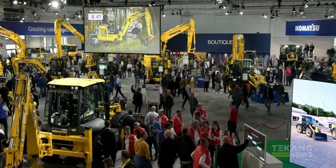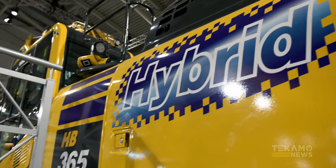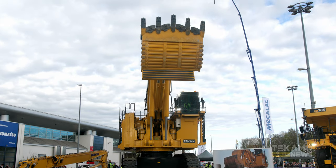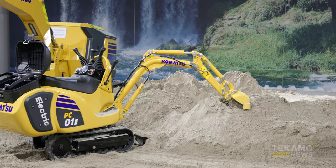We found the Komatsu booth — we're going to go walk around and see some of their new product. Let's go. Right across the hybrid, the HP 365. We've shown you the PC-4000E, the fully electric monster outside. Here's its baby cousin — the PC-01E. A little mini electric. Look at this — tiny.